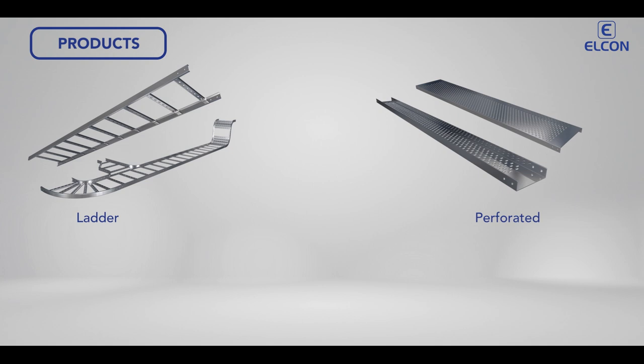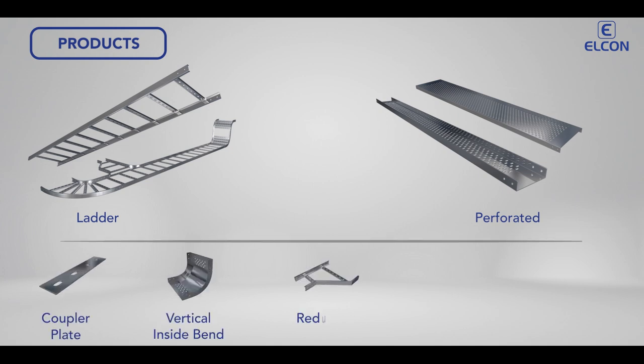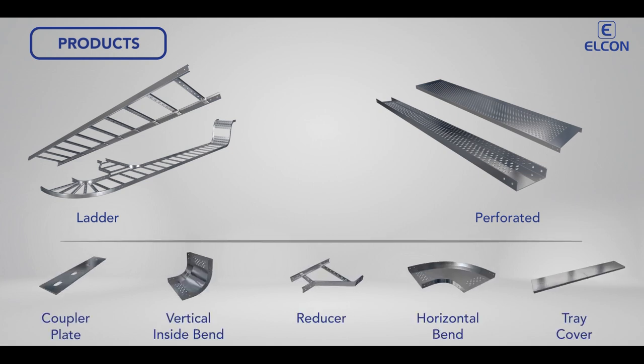We manufacture a wide variety of cable trays, cable tray accessories, and earthing materials, among others.